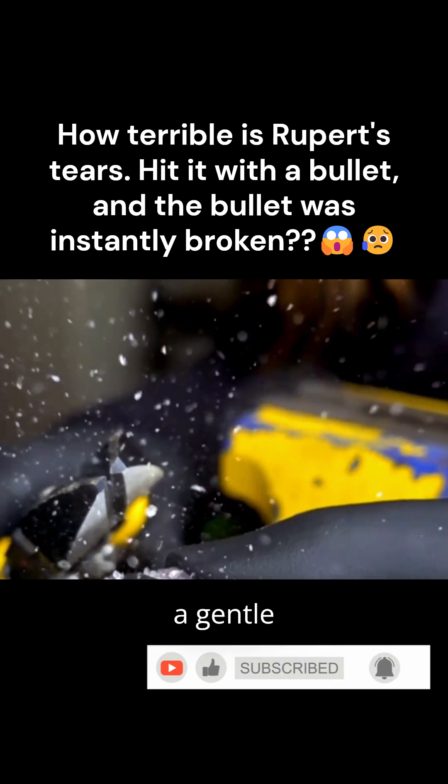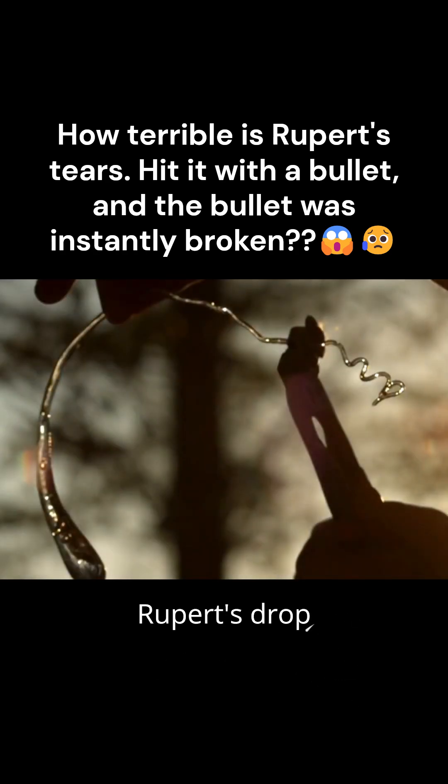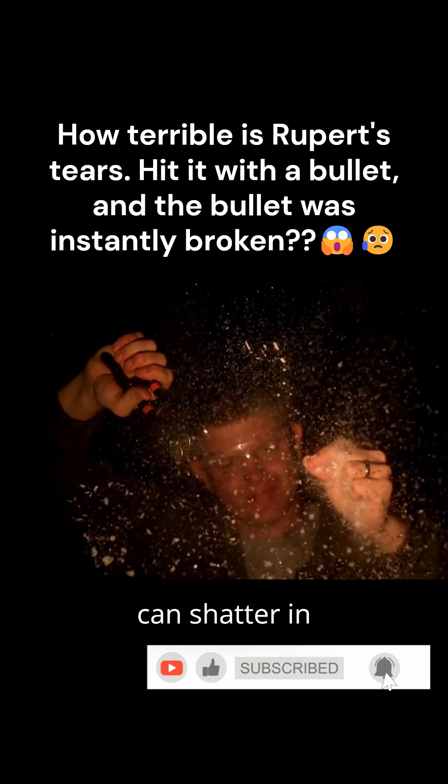However, because it has a small tail, a gentle squeeze can cause it to break. At this point, the overall force balance of the Rupert's drop is disrupted, leading to a crack propagation effect. Ultimately, the rock-solid Rupert's drop can shatter in an instant.